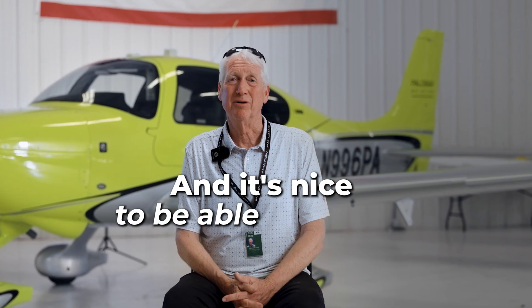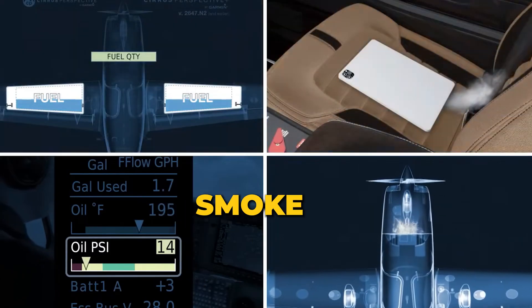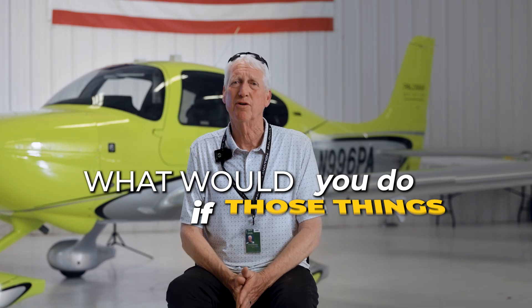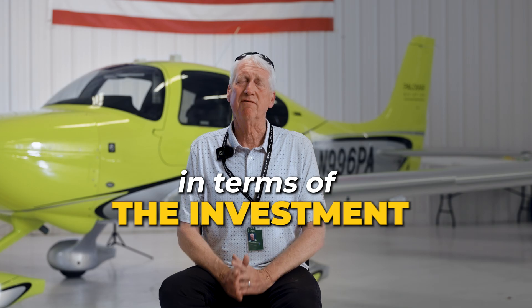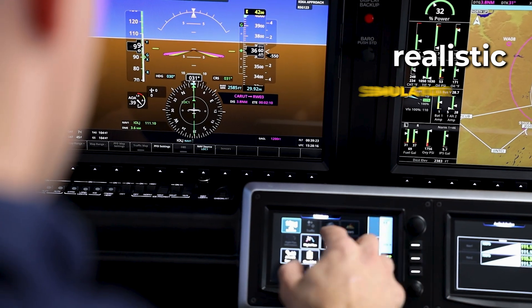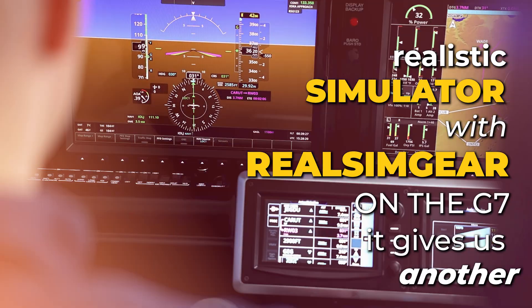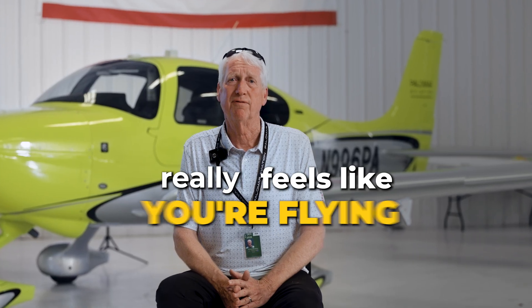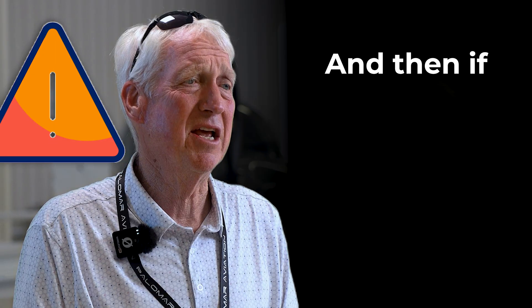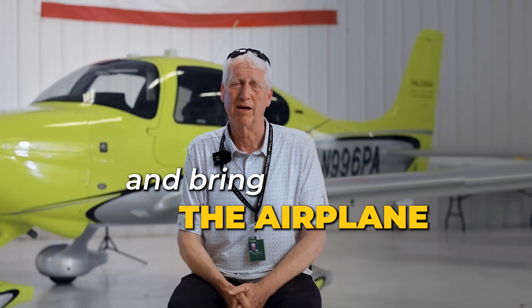It's nice to be able to remain proficient on engine outage, fire in the cockpit, smoke, etc. What would you do if those things materialized or happened in the air? In terms of the investment we've made into a realistic simulator with RealSimGear on the G7, it gives us another revenue source, but it also really feels like you're flying a Cirrus aircraft. And if something were to happen, you can even simulate the CAPS pull and bring the airplane all the way down.